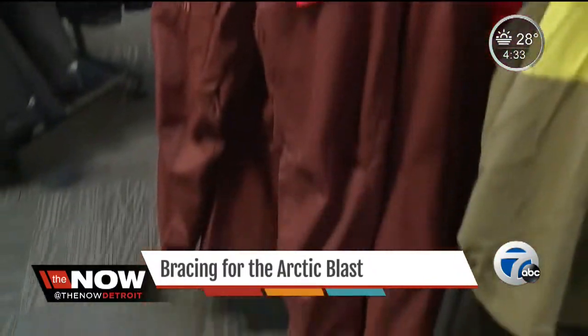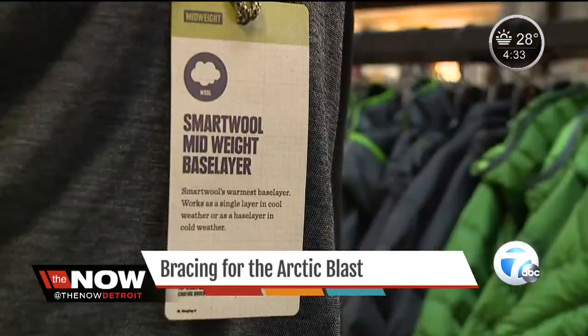Starting with a wicking-type base layer that keeps you dry, then an insulating layer, and that outside layer that keeps out snow, sleet — really anything Michigan weather can throw at you. The perfect thing about layering systems is you can always de-layer. And one of the cool things about this new winter tech is that it's thinner than ever before, so when you layer up, it doesn't feel like the layers of old.